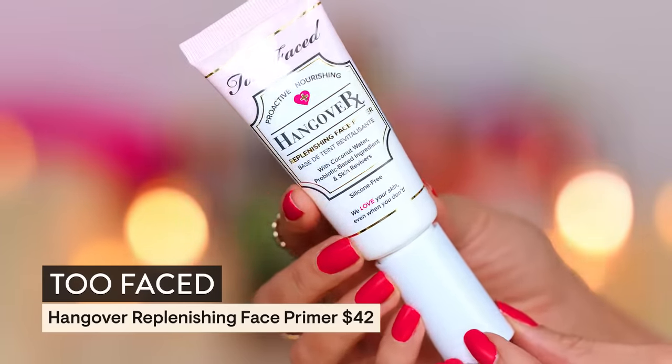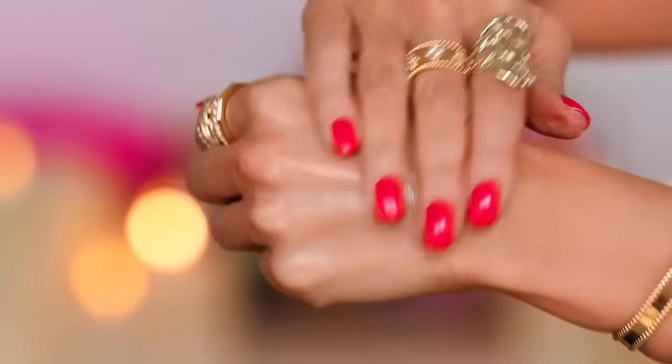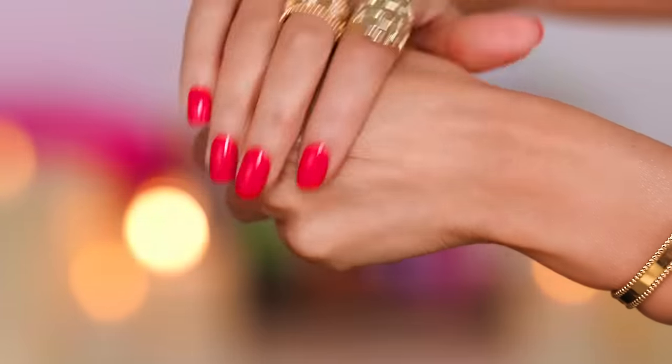We're going straight on top of that with the Hangover RX Replenishing Face Primer. This is silicone-free — a lot of people really super love this. I liked it, but it's not like when I stopped using the brand I was devastated. It was just a nice primer. Recently I've been into primers that are not silicone-based and I really enjoy putting them on with a brush — don't really know why, it's just been my thing.